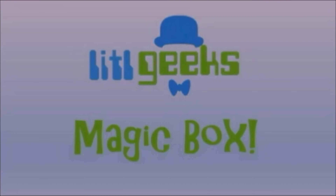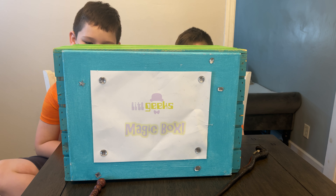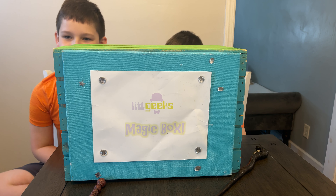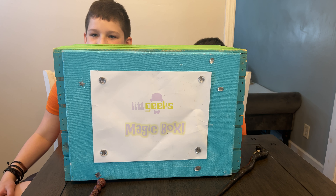Magic box! Hi everybody, welcome to another Little Geeks video. Today's video comes from our friends at Moose. Moose sent us whatever's in this box for free to share with you, so thank you Moose for sending this to us for free.